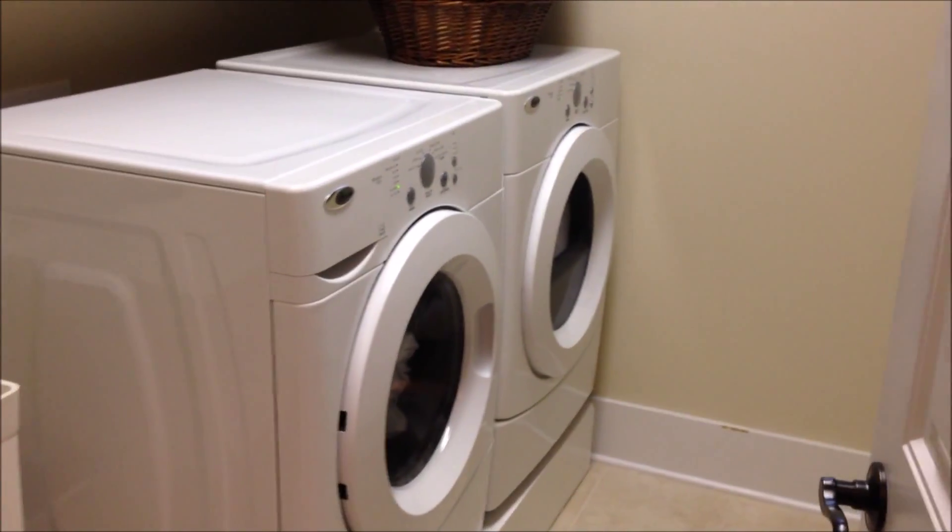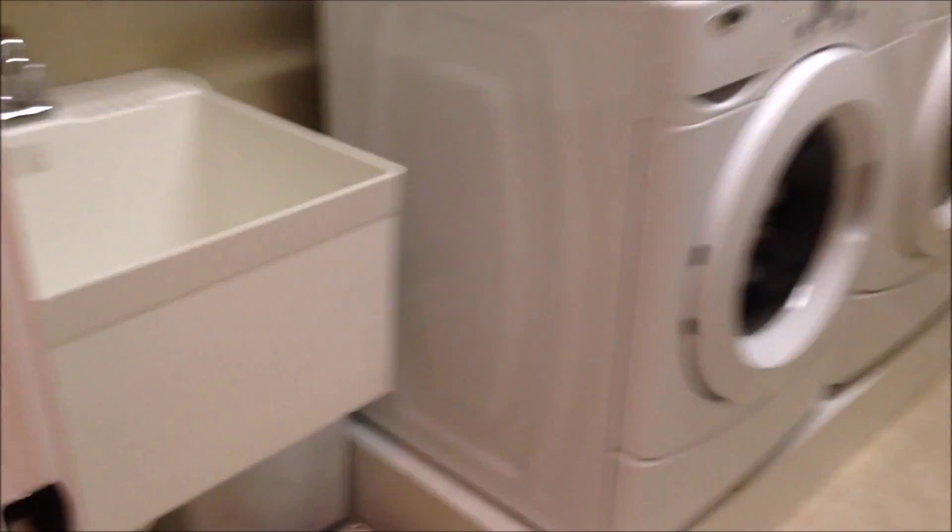Quick shot of the utility room here. Certainly plenty of room for a big washer and dryer. You've got a utility sink here, and then cabinets on both sides of the utility room for tons of extra storage as well.